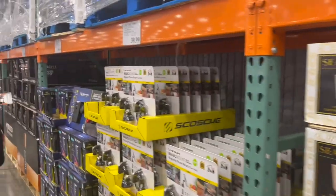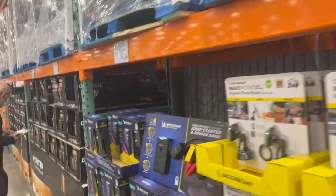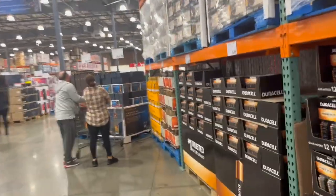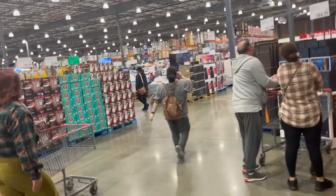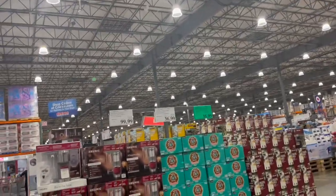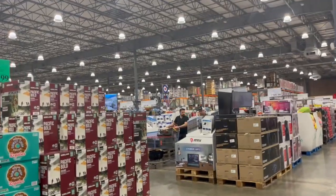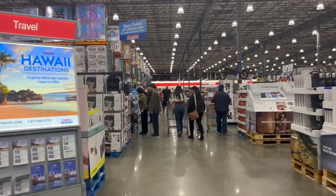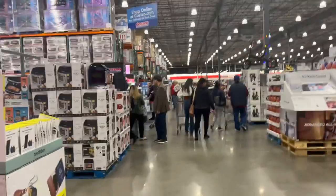Aquí en el Costco — ya fui a recoger a las niñas. Miren, aquí están todos los especiales, no está tan lleno ahorita. Le puedo hacer un poquito de montage, porque aquí hay muchos sellados, no pueden grabar mucho. Pero ahí le voy a enseñar un poco a poco.